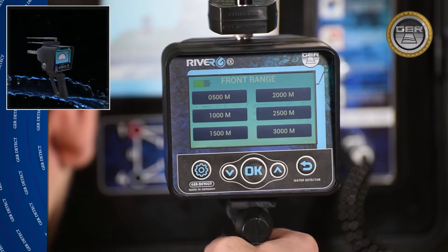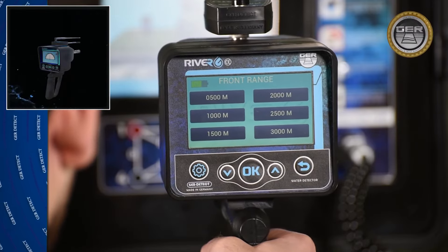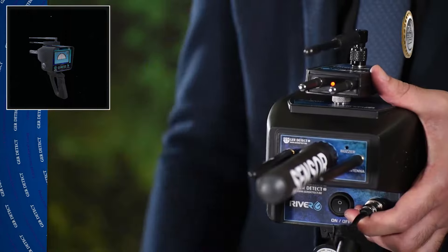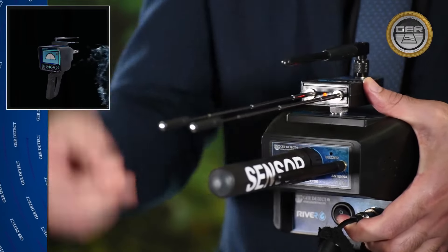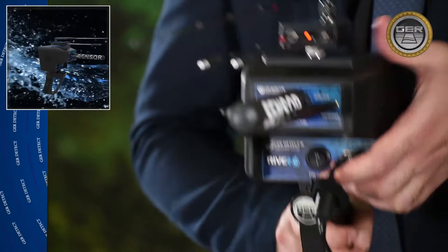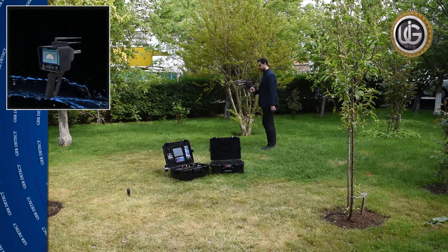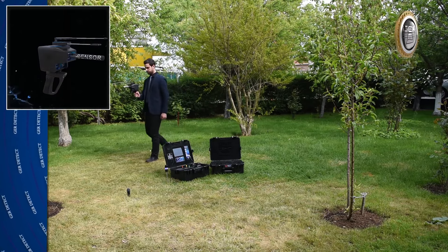Choose the front range: 500 meters, 1,000 meters, 1,500 meters, 2,000 meters, 2,500 meters, or 3,000 meters. Lengthen the antennas to receive a stronger signal. Stay 3 to 5 meters away from the main device, then circulate around it. The device will start receiving ionic field signals that guide you directly to water.